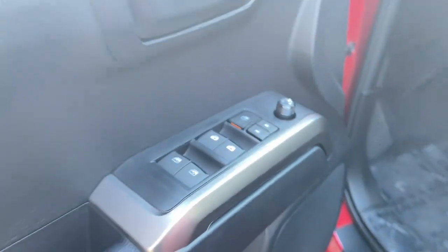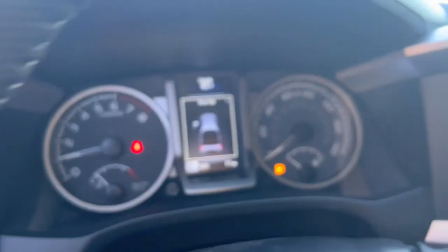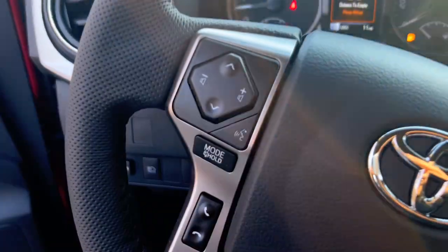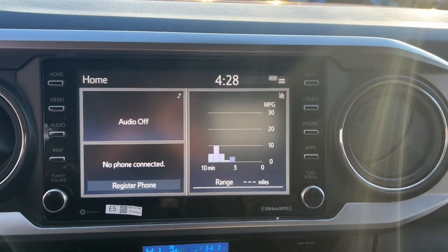The following are some of this vehicle's highlighted options: Apple CarPlay and/or Android Auto, keyless entry, backup camera, fog lamps, satellite radio, dual zone AC, power driver's seat, alarm, aluminum wheels, and steering wheel audio controls.